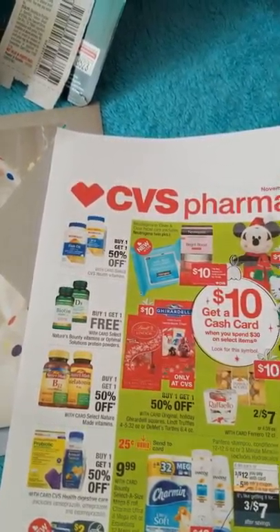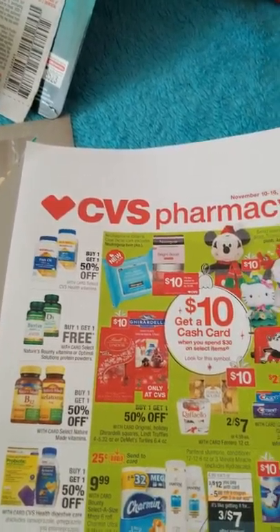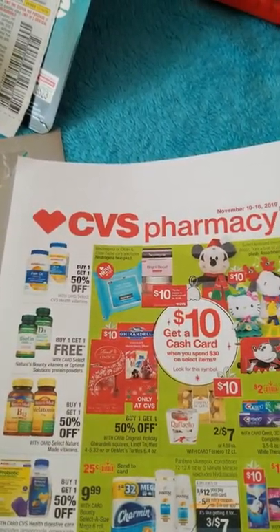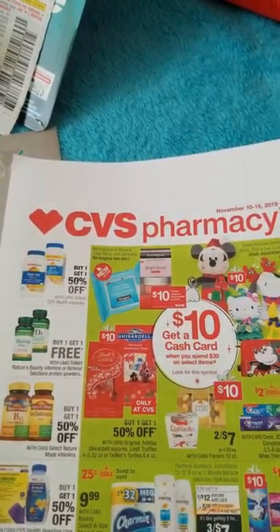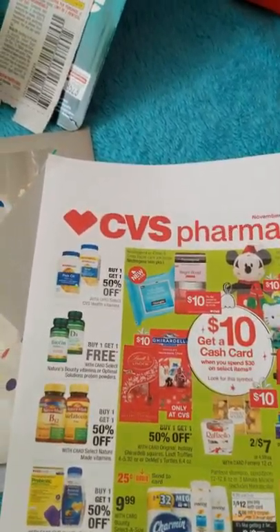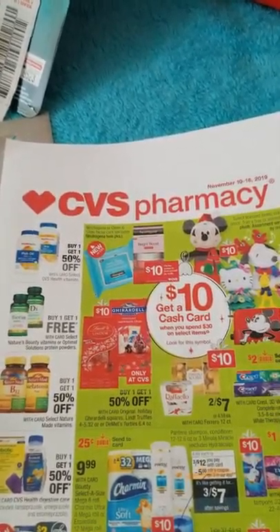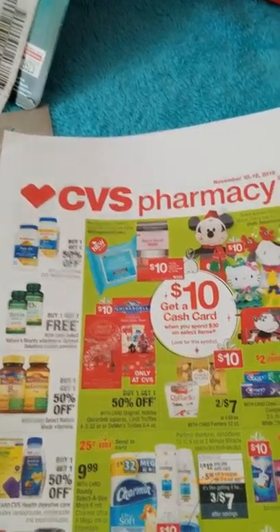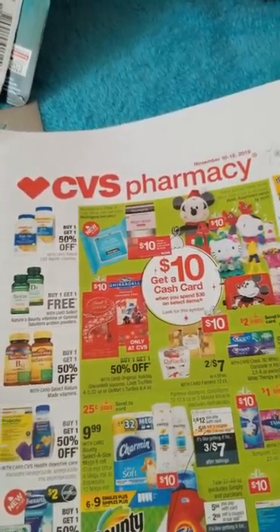I want to point out that this flyer is like the cliff notes of a novel — the flyer will have key deals and sales but not all deals and sales at CVS. When you go in-store on Sunday there'll be deals not in the flyer, but they are advertised — they're just not in the flyer because every flyer never shows all the sales and deals.